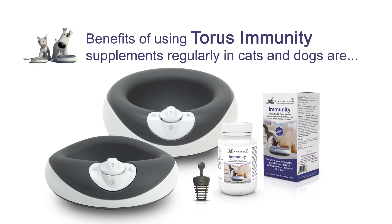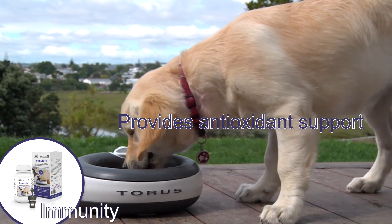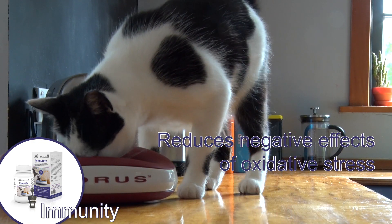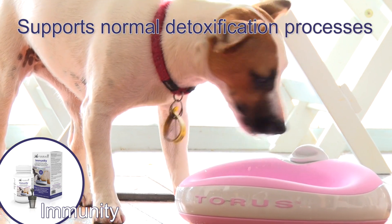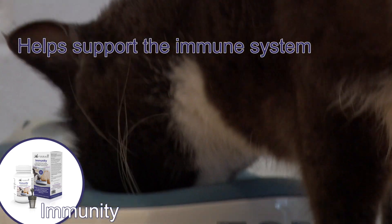The benefits of using Taurus immunity supplements regularly in cats and dogs are: provides antioxidant support, helps reduce the negative effects of oxidative stress, supports normal detoxification processes, helps fight free radicals, and helps support the immune system.